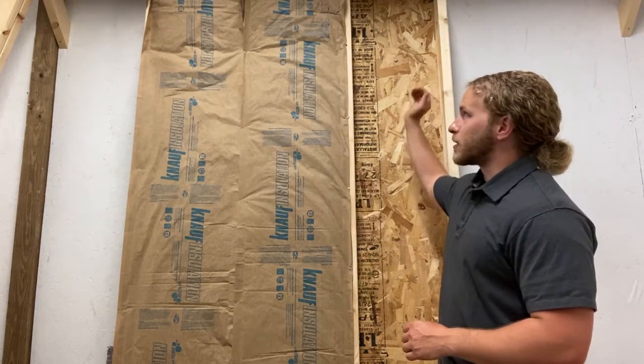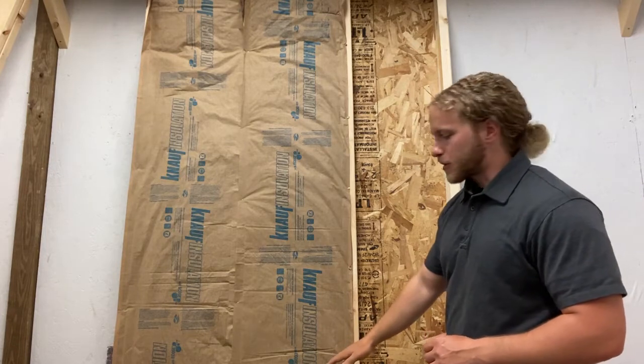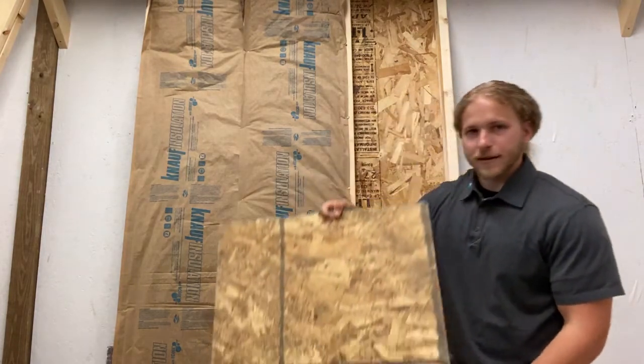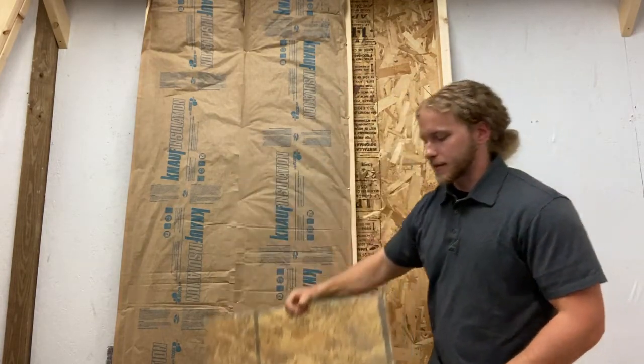We've got studs running down the wall, the top plate going across, and the bottom plate going along the bottom of the wall. If we add all that surface area together, we get right around four square feet just in this section of wall that can't be insulated.